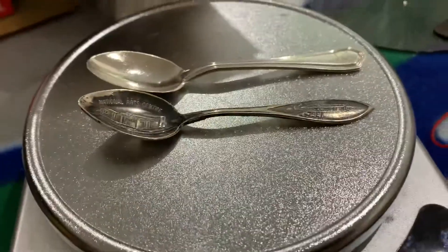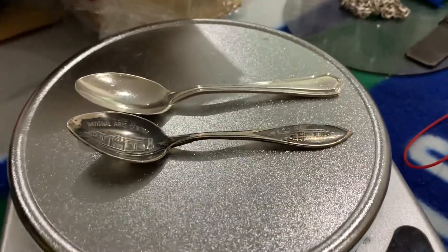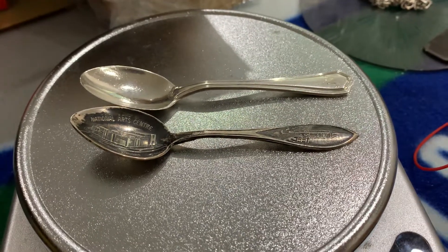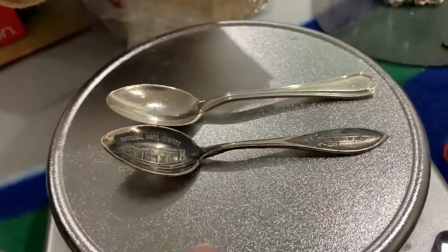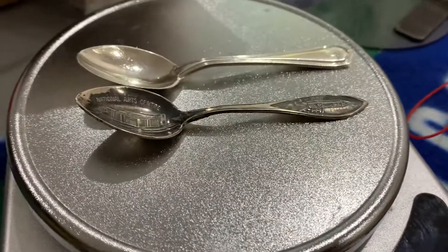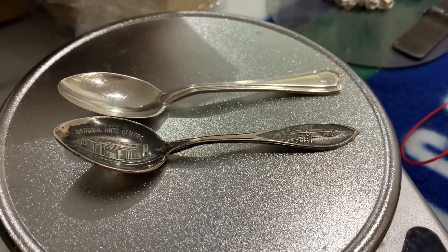Anyway, I thought I'd share this with you. Always look around when you go to a thrift store — always check their cabinets or display cases, because you can find things like this there. That's all for now, thanks for stopping by, have a good day, take care, bye for now.